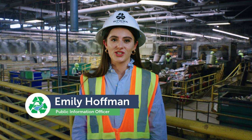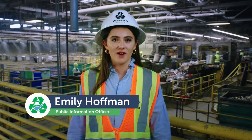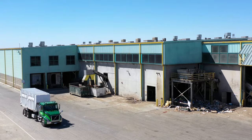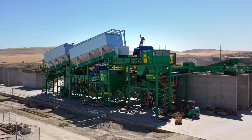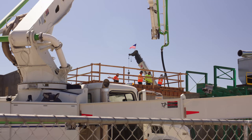Hi, I'm Emily Hoffman, the Public Information Officer for the Western Placer Waste Management Authority, which we call the WAPMA. I'm standing in the middle of our Materials Recovery Facility, or the MRF, which is where all recycling happens for Western Placer County. This facility has been recycling materials for our community since 1995, and we're so excited to be in the process of building new state-of-the-art recycling facilities, including a new Materials Recovery Facility that will be completed by early 2025.